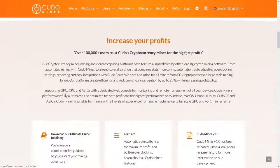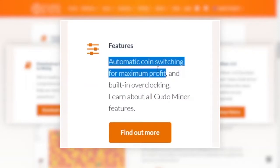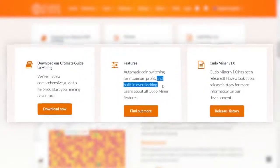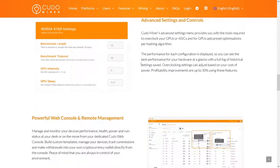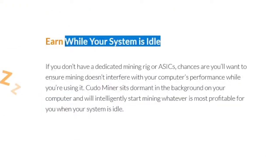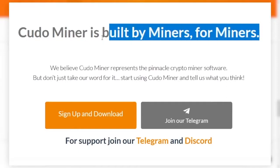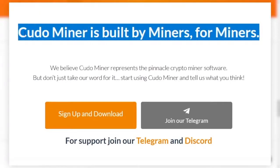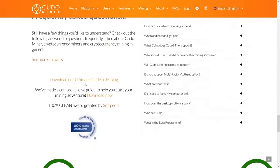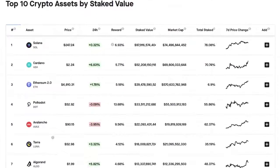Kudo Miner is made by miners, has been featured on BBC, Money Week, and Forbes, and their algorithms are the best out there. They offer automatic coin switching for maximum profit, meaning you can switch your currency into any other when you want. You can also overclock your CPU or GPU for more profits. They have tutorials and articles to help you learn about cryptocurrency and mining in general. You can earn while your system is idle — that's the passive income we all dream about — and it's beginner friendly.